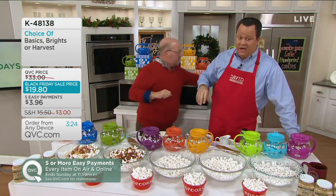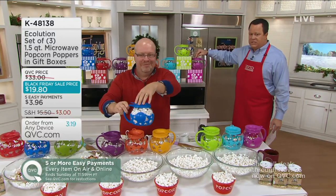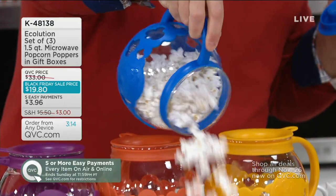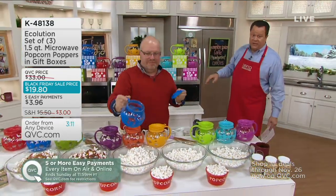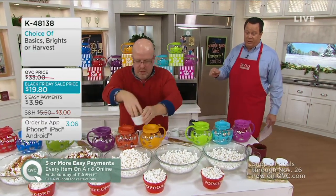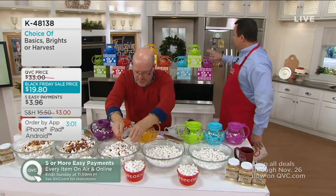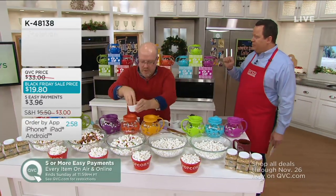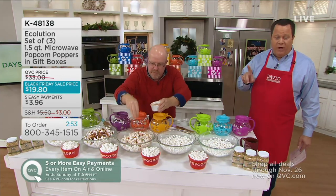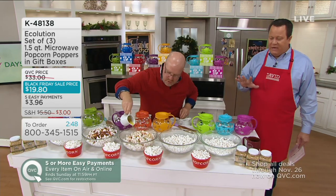We are getting busy. A lot of you are saying, 'I'm thinking my son's soccer coach, my daughter's piano teacher, the teacher's aide at school' — these are perfect gifts for all those people on your list. 800 of these are gone. I want to remind you that every item today and tomorrow on air and online is five or more easy pays. This is five payments, but if you pay with your Q Card today, it will be six payments.